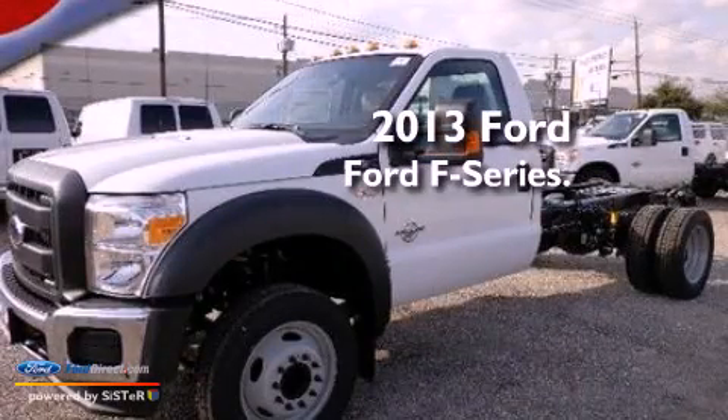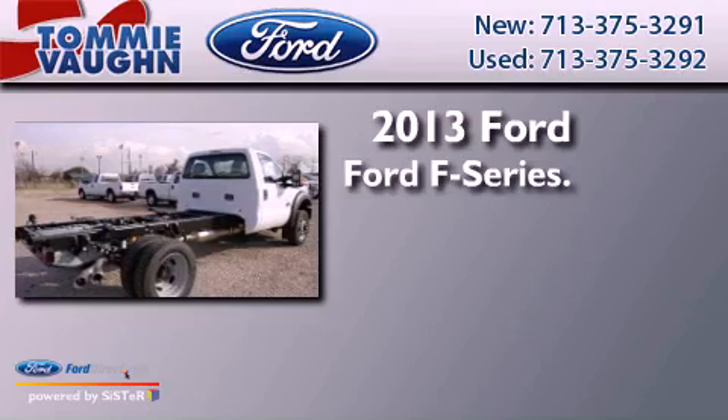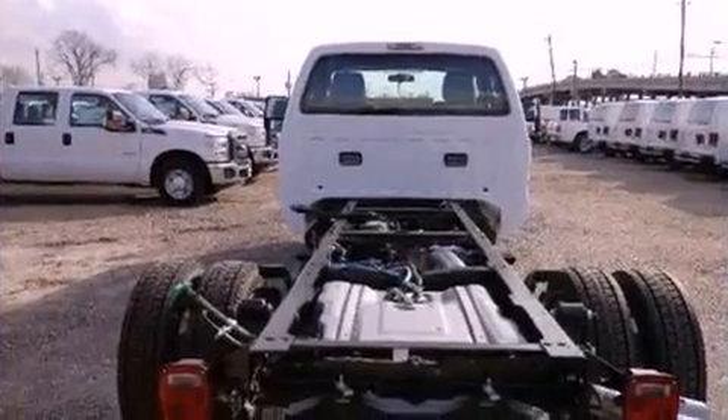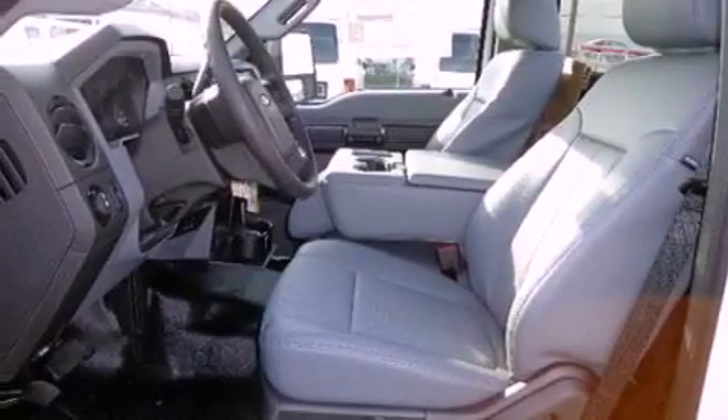This is a brand new 2013 Ford F-Series. This truck has a 5-speed automatic transmission and a 6.7-liter V8. Features include traction control, side curtain airbags, door reinforcement beams, and air conditioning.